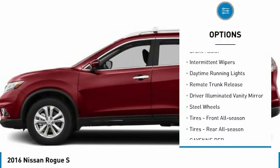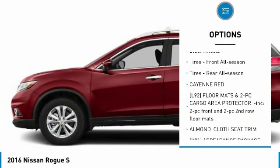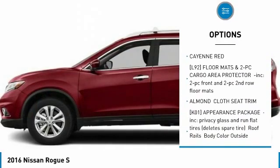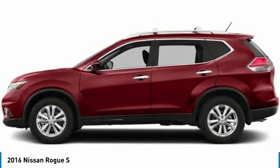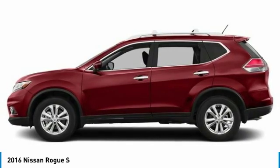rear spoiler, brake assist, intermittent wipers, daytime running lights, remote trunk release, driver illuminated vanity mirror, steel wheels, front all-season tires, rear all-season tires.